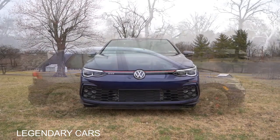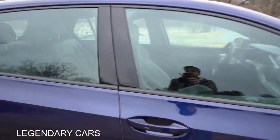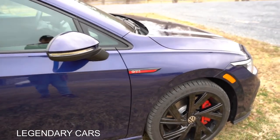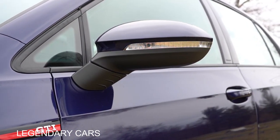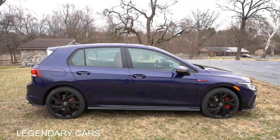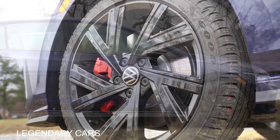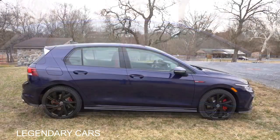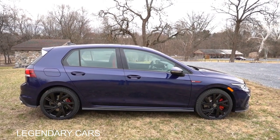Around to the side, gloss black window surrounds come standard, with Volkswagen lettering etched into the doors — a nice little added touch. GTI badging is found on the front fenders. Side mirrors are body-colored, power adjustable with LED integrated turn signals, heated, and come with puddle lights. Wheel configurations: 18-inch five-spoke alloys on the S and SE trim levels, and 19-inch black alloys with summer tires on the 40th Anniversary Edition and Autobahn. The 40th Anniversary Edition also adds special edition graphics along the side skirts.